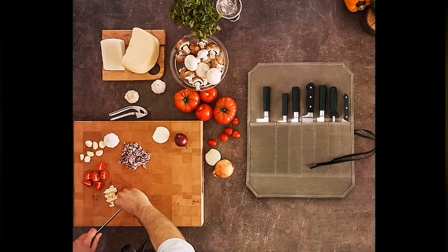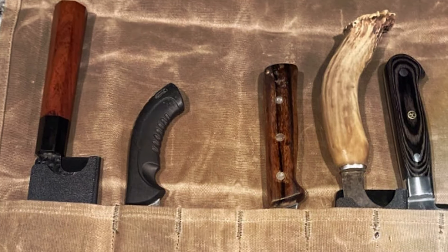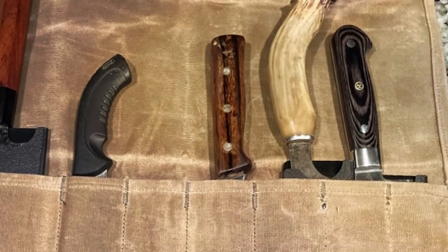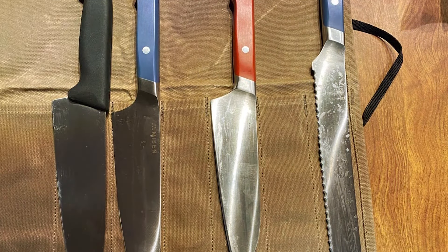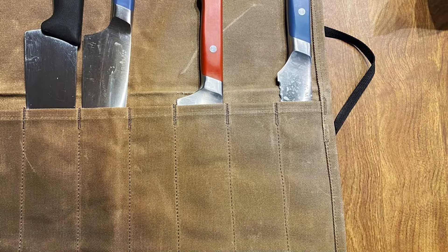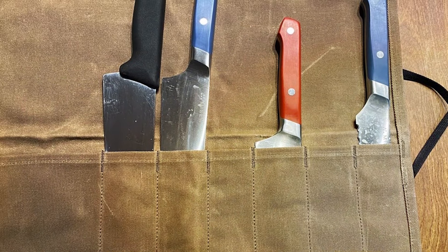The roll's design is both rustic and elegant, appealing to chefs who appreciate a touch of vintage charm in their kitchen gear. With its robust construction, the HERCNT knife roll promises durability and longevity. The canvas material is not only resistant to wear and tear but also ages beautifully, acquiring a unique patina over time that adds character to the roll. Inside, the roll features multiple slots accommodating a variety of knife sizes and shapes, ensuring that each knife is snugly secured.